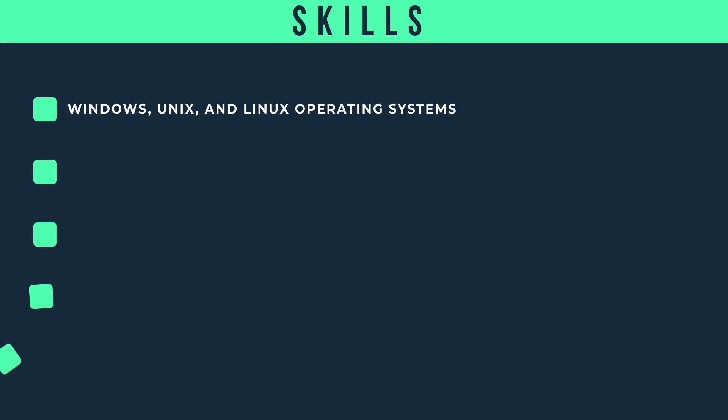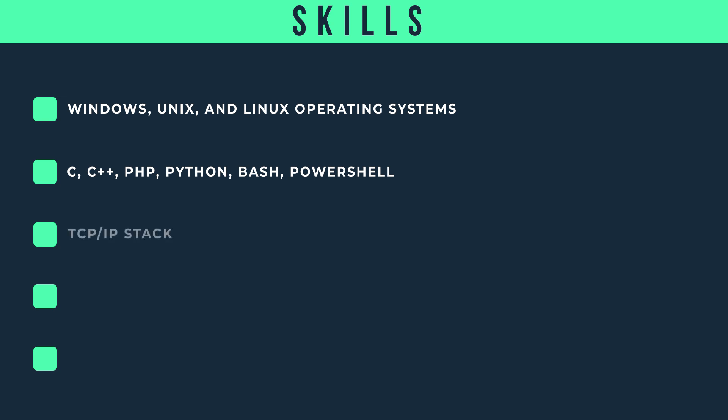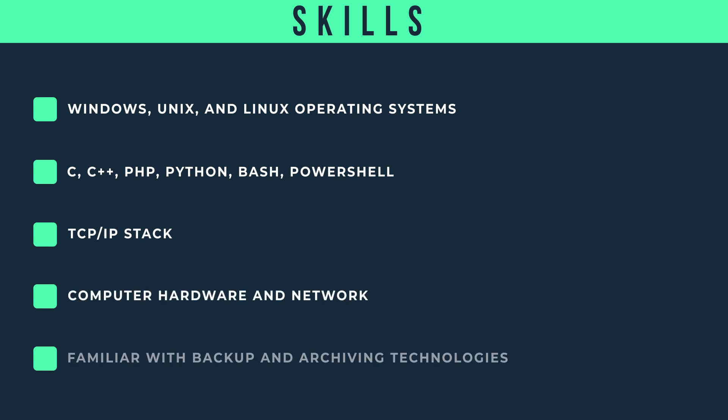When it comes to hard skills — and never overlook those soft skills — incident responders need to be proficient in Windows, Unix, and Linux operating systems, and working with C, C++, PHP, Bash, and PowerShell. They also need a thorough knowledge of the TCP/IP stack, an understanding of computer hardware and networking, and familiarity with backup and archiving technologies.